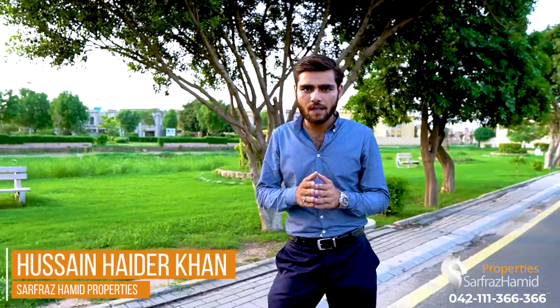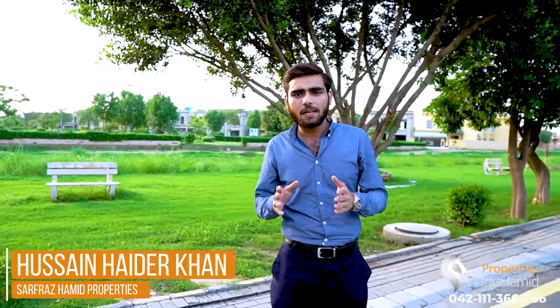Assalamu alaikum, this is Hussain Hedir Khan and I am from Sir Faraz Hamid Properties. I am now on the ground in Royal Residencia and I am taking you to the commercial plot. The response from the residential plots was very beautiful. Our marketing team has given us a very good positive response.